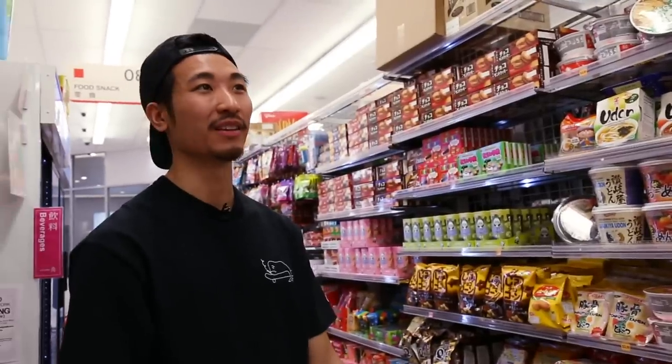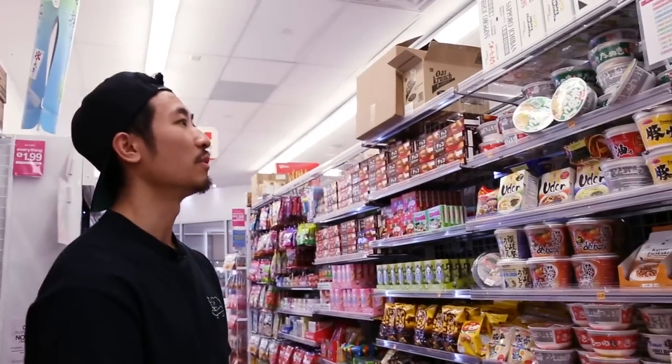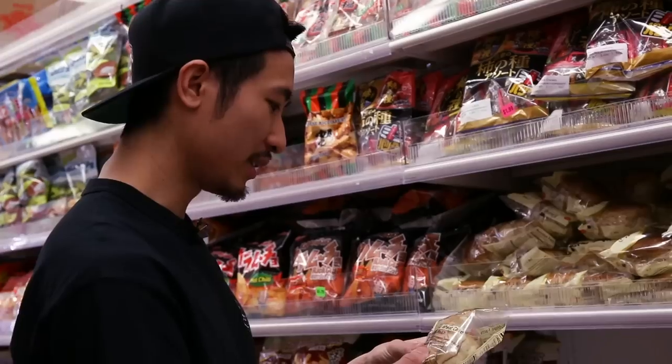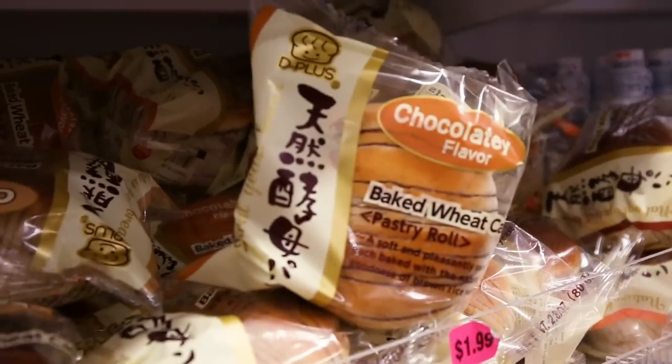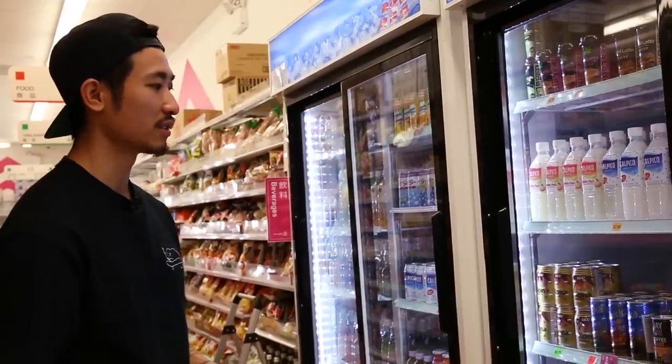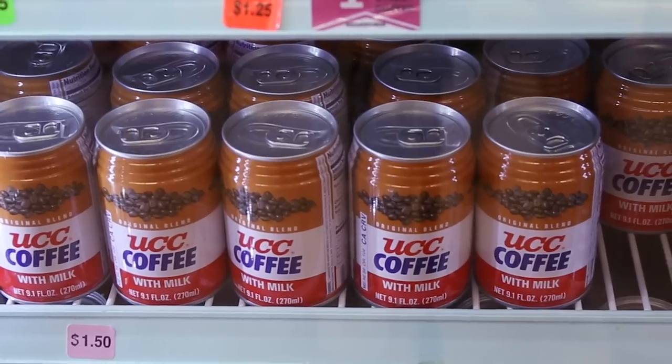Just grab a soy sauce. All right, so I think we have the entree covered, and now let's go back to thinking about dessert. I love red bean stuff. Got some of this baked wheat cake pastry roll. I feel like I'd do something with this. Maybe I could soak this. I got a little bread pudding-type dessert idea with milk.